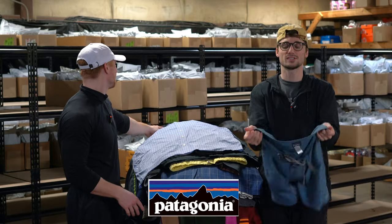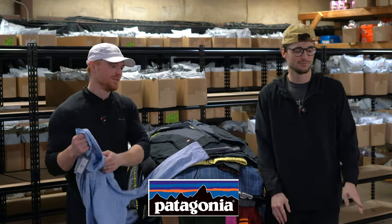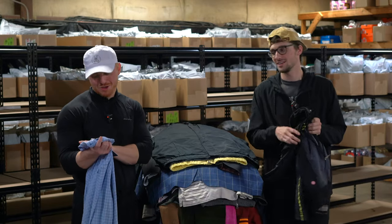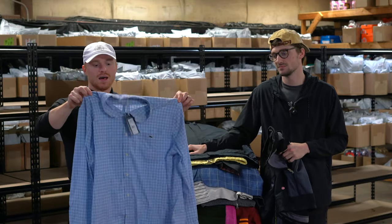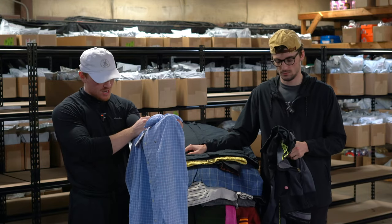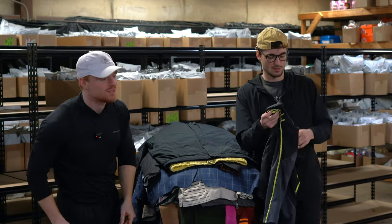Those are Patagonia board shorts. This is a Vineyard Vines On The Go performance new with tags button-down shirt. The MSRP is $118 — a really expensive shirt — should probably sell for around $45 at least.